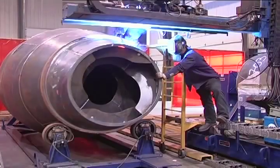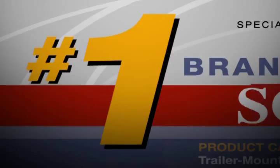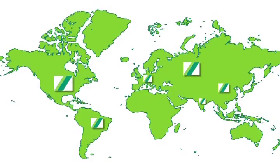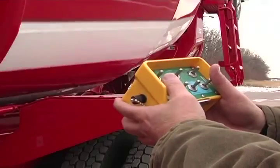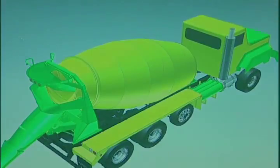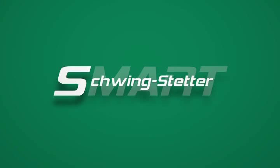The oldest truck mixer manufacturer still producing today and the number one brand in concrete pumping equipment offer leading-edge products for the concrete industry on a global scale with an emphasis on customer service. For more than 50 years, Stetter has been supplying the world with innovation that translates to efficiency and durability. Today, that forward thinking spells S-M-A-R-T.